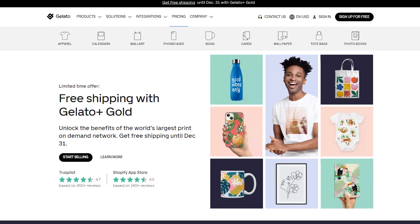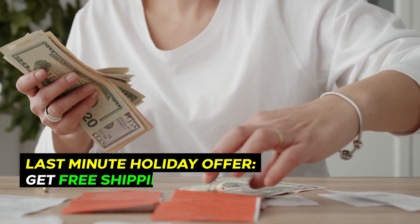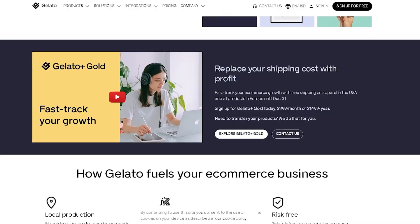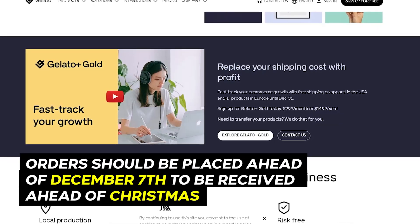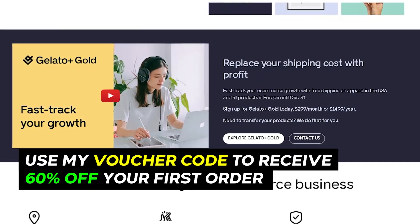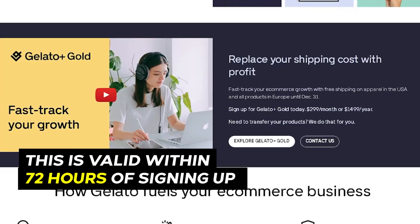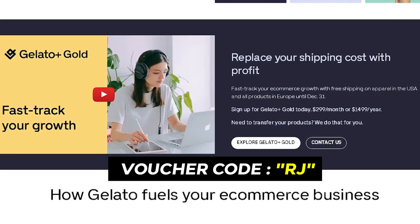With Gelato Plus Gold, you get free shipping. On Trustpilot, 450-plus reviews, 4.7 out of 5 stars. On the Shopify app store, 140-plus reviews, 4.5 out of 5 stars. Replace your shipping costs with profit — that is the goal. Sign up for Gelato Plus Gold today for $299 a month or $1,499 for the year. The link will be down below in the description — make sure you use my coupon code.